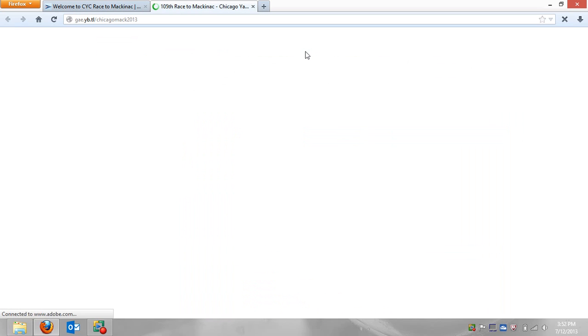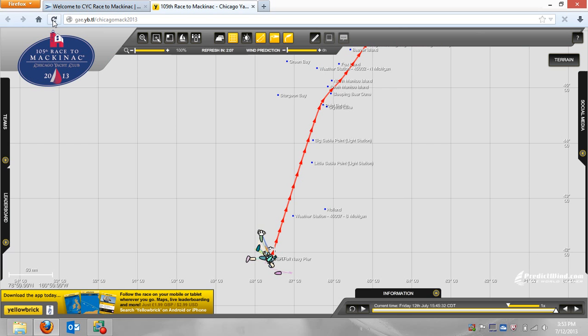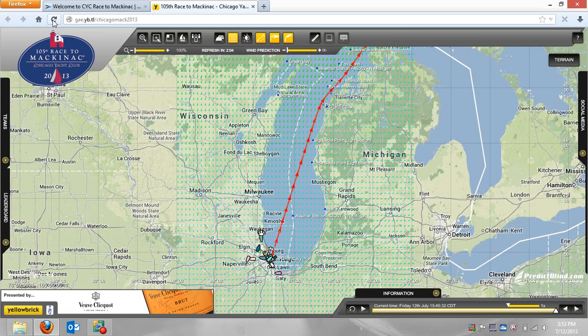I click on race tracking and this is regular Wi-Fi speed here that you're about to see. With a decent connection, it should work about this quick for you. There it goes — I had to hit refresh there one time. So when it opens up, this is what you're going to see: a general map of Lake Michigan.